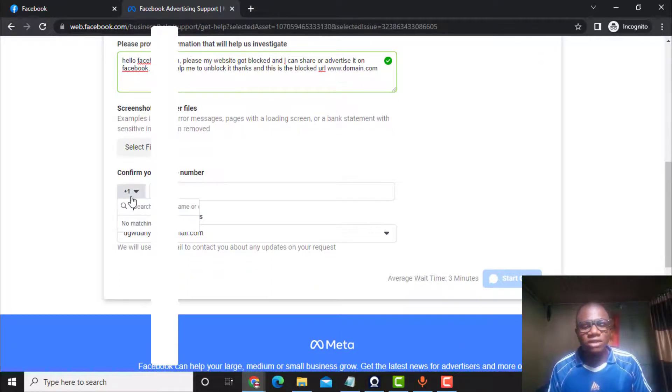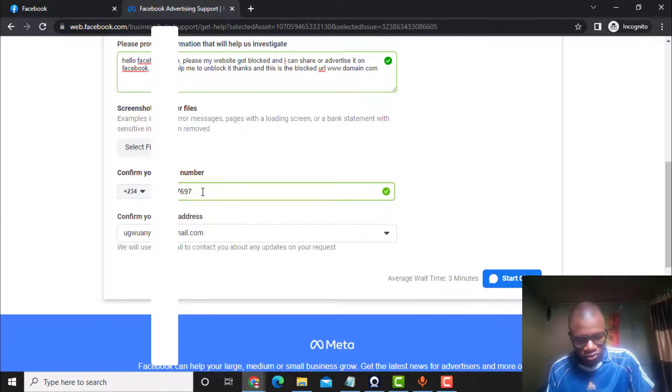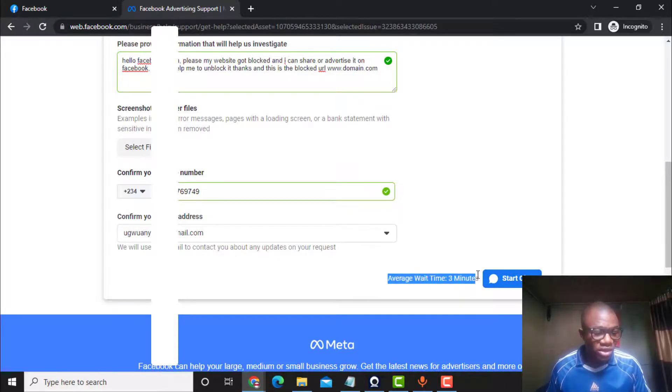If you are from Nigeria, select Nigeria from the country list and then select plus 234, then put your phone number. Your Facebook email address will be there by default. After entering your phone number, click on 'Start Chat.' The average wait time is about three minutes. Once you click 'Start Chat,' you will be taken to Messenger and you will be able to chat with the Facebook team.